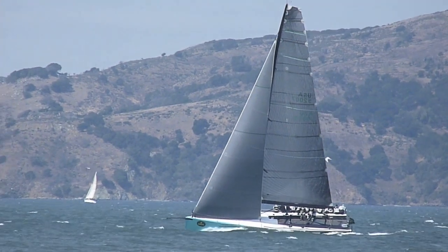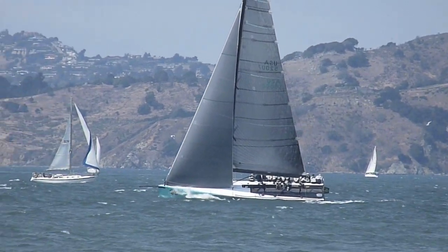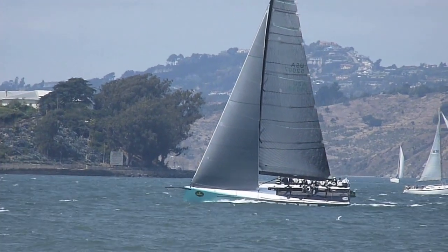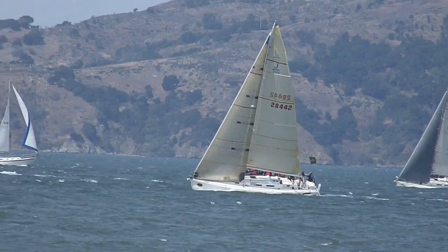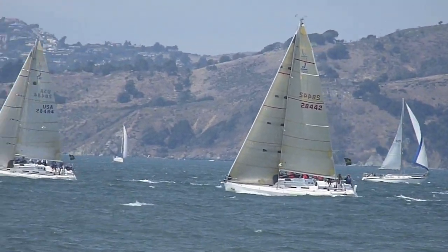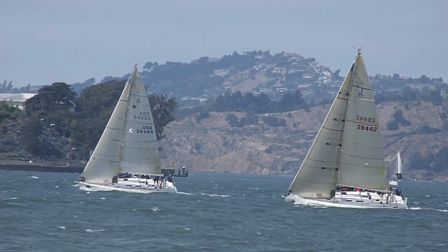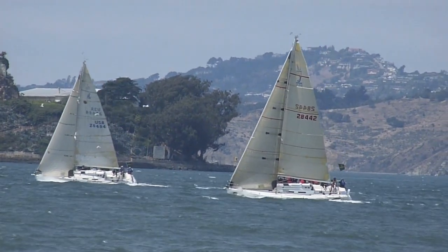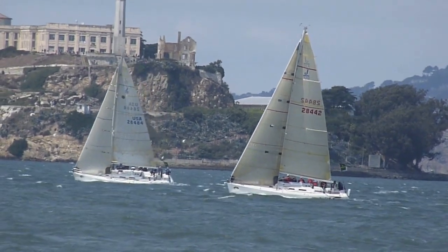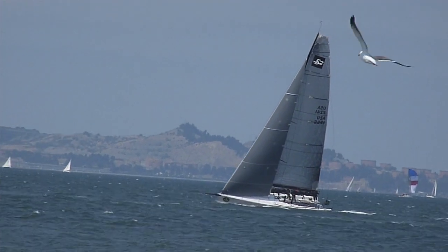This IRC fleet is pretty well scattered across the bay. I think that might be a TP-52, and probably another TP-52. Perfect breeze for San Francisco Bay. Another TP-52 heading upwind.